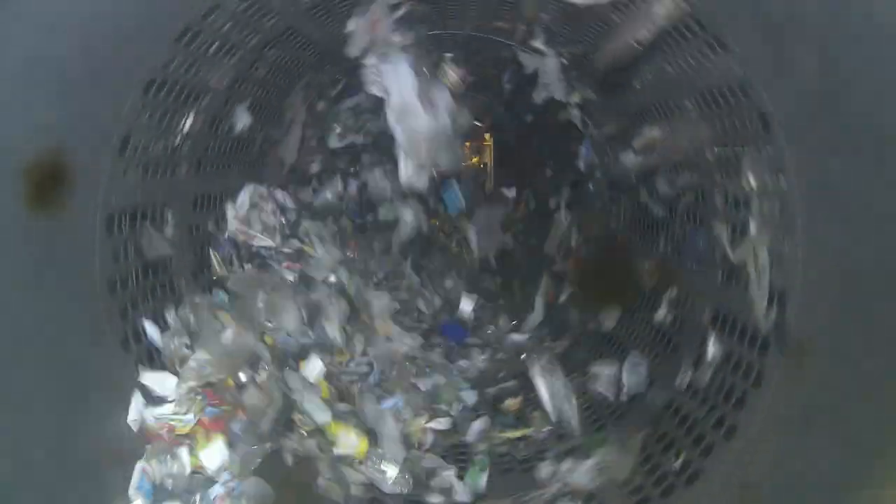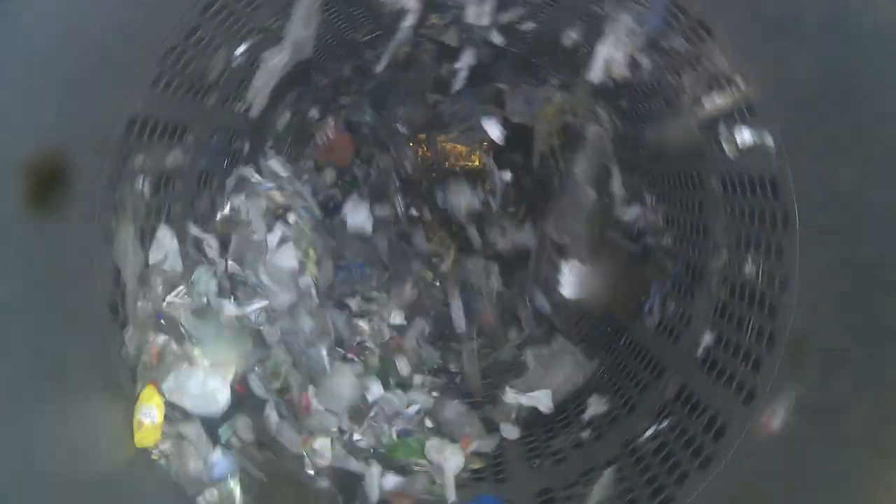And glass goes into the trommel, where it is broken up. It then drops onto a conveyor belt and from there to the glass bay.